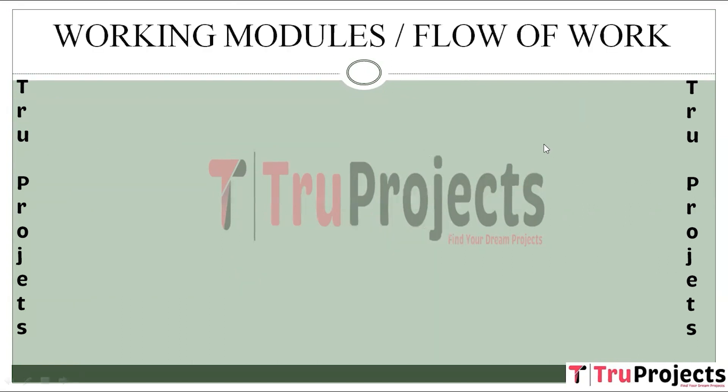Now we'll discuss the working modules. The first step is importing required packages. Essential Python packages including NumPy, Pandas, Sklearn, and TensorFlow's Keras are imported. These packages provide fundamental tools for data manipulation, machine learning, and neural network implementation. The second step is exploring the dataset.